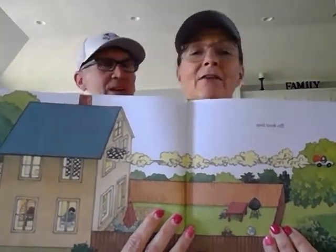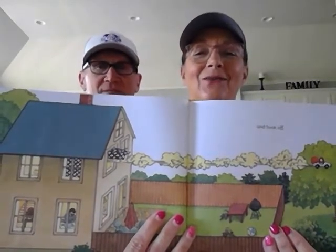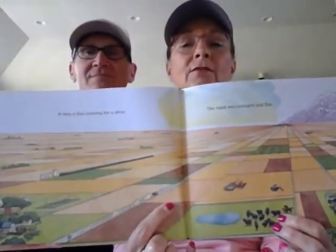Where'd she take off from there, Papaw? Through the top window at the height of the trees! Wow, she did. It was a fine evening for a drive. The road was straight and flat — you can see her here, right by my fingers. Can you see her going straight and flat?